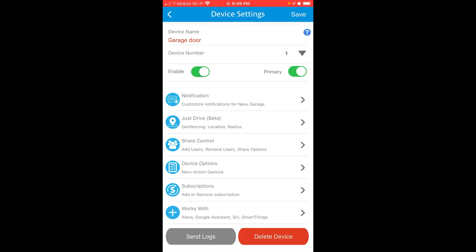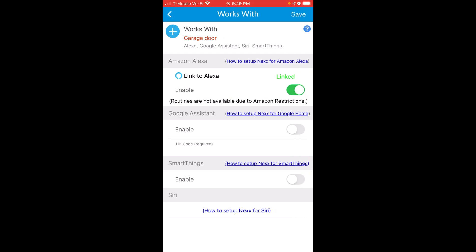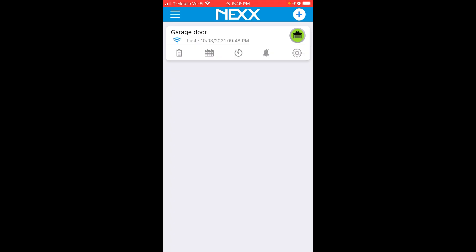If you go down to the 'Works With' option, you can see that Nex Garage works with Alexa, Google Assistant, SmartThings, or Siri. I'll put my parts list in the video description. If you have any questions, leave those in the comments section. Please click the like button to let me know how I did, and consider subscribing to my channel for more great tech reviews. Thanks for watching.